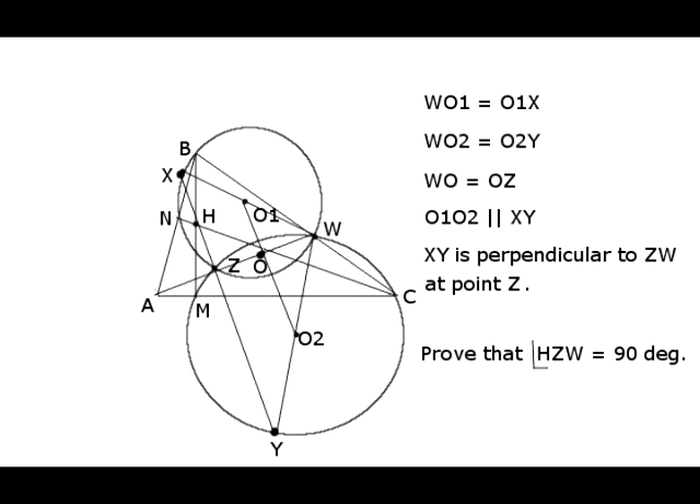Since O1 is the midpoint of segment XW, O2 is the midpoint of segment YW, and O is the midpoint of segment ZW, we can conclude that the straight line through points X, Z, and Y is parallel to line O1O2. Since line O1O2 is perpendicular to line segment ZW, line segment XY is also perpendicular to line segment ZW. Notice that we don't yet know if A, Z, and W are collinear, but we do know that X, Y, and Z are collinear.